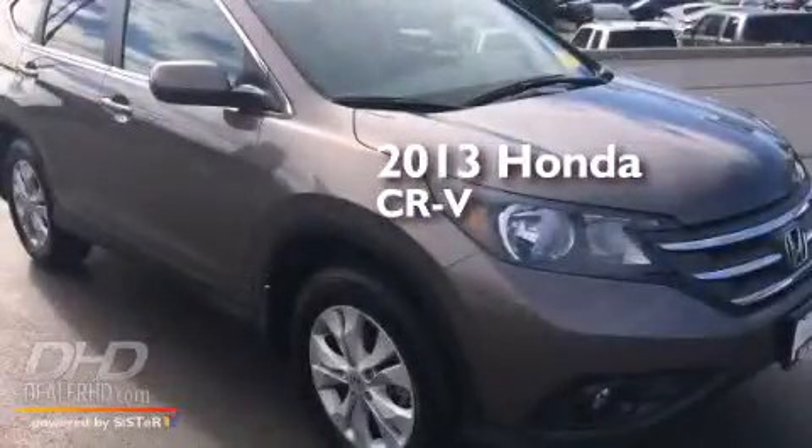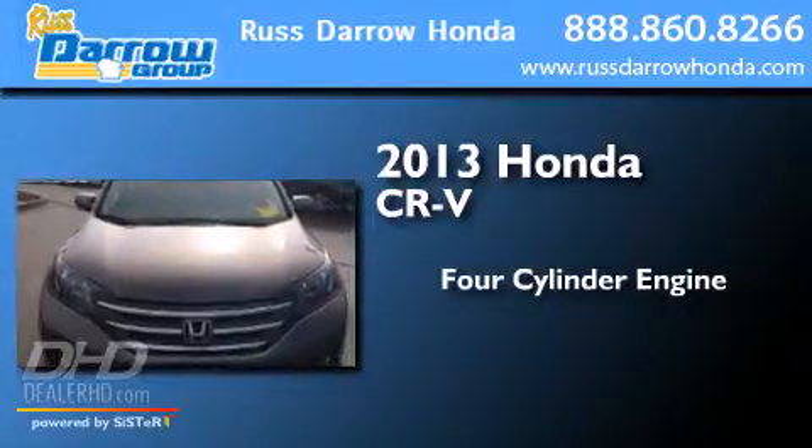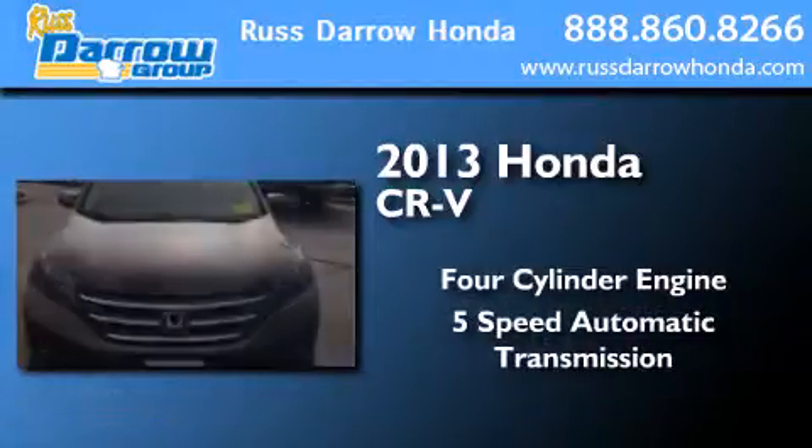This is a 2013 Honda CR-V. It features a four-cylinder engine, a five-speed automatic transmission, and all-wheel drive.